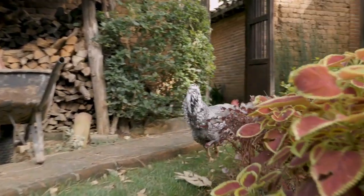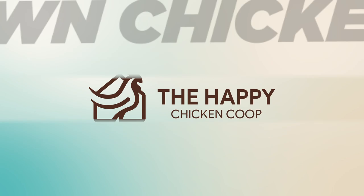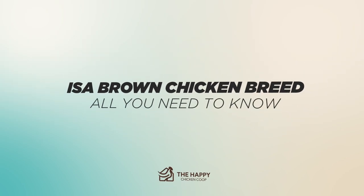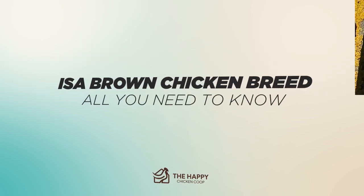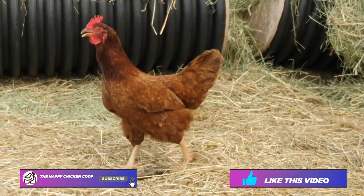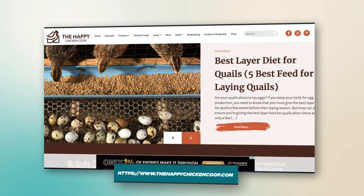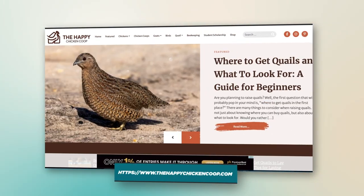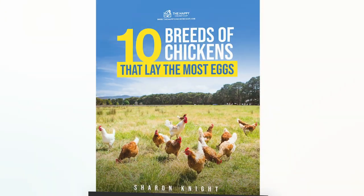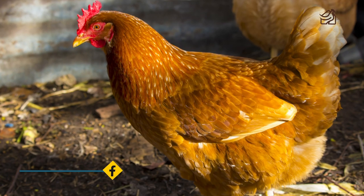Hi there, welcome to the Happy Chicken Coop YouTube channel. Thanks for joining us today. We're going to be talking about the ISA Brown chicken breed and everything you need to know. Before we get into that, please be sure to like this video and subscribe to the YouTube channel. Also make sure you subscribe to our website, thehappychickencoop.com. If you subscribe using the link in the description below, you'll receive a free book on the 10 best egg laying chicken breeds. All right, without further ado, let's get into it.